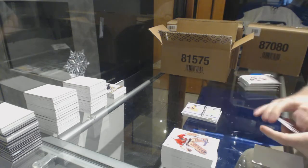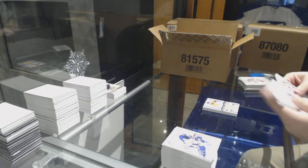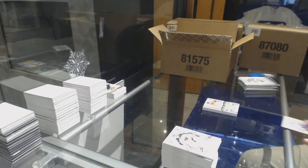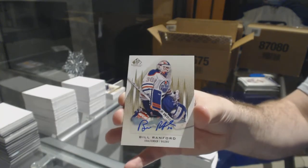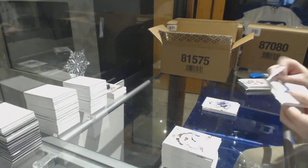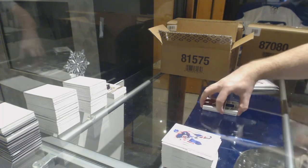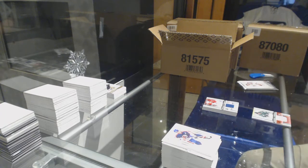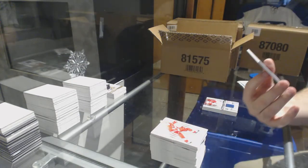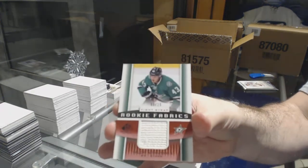We've got an Authentic Fabrics of Shea Weber for the Preds. For the Oilers, base autograph, Bill Ranford. Actually, we've got quite a bit of Minnesota in the earlier cases, for sure. Rookie Fabrics of Jared Tinordi for the Montreal Canadiens. We've got Granlin, one of the better rookies. For the Dallas Stars, numbered 6 of 15, rookie fabrics, Valeri Nichushkin.